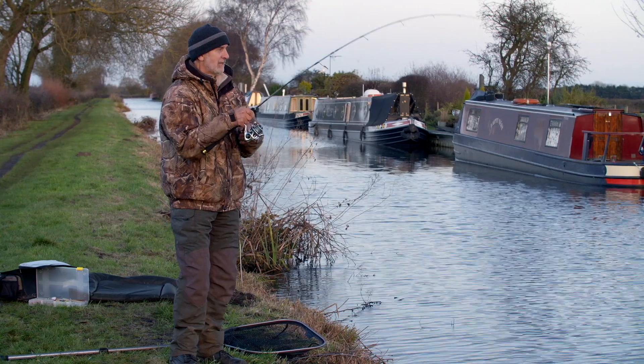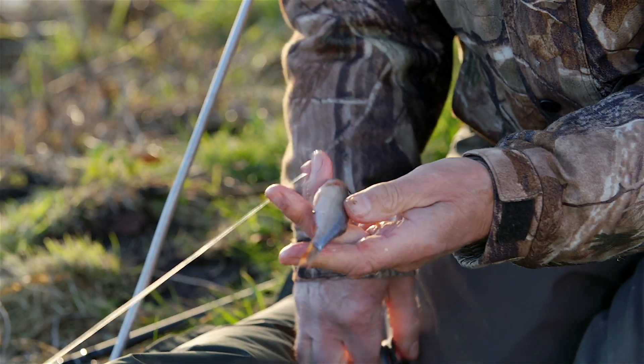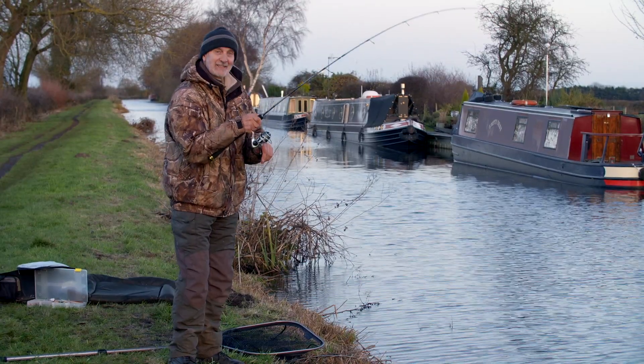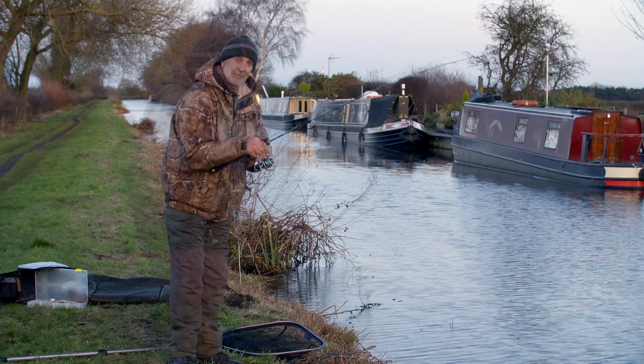They're hardy things. So I've taken the soft plastic off and I've put a real small dead roach on it, and first cast — something already. And it's a pike.